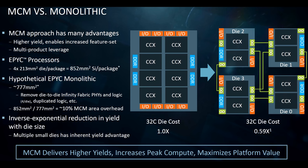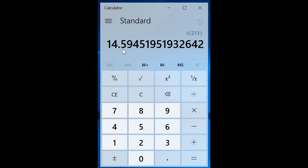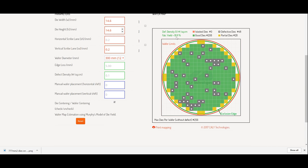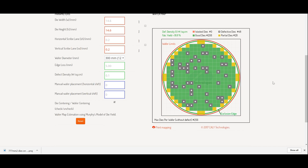We also know that EPYC is 4 × 213mm² dies. Taking the square root of 213 gives 14.6mm on each edge. Entering 14.6 for both die width and height, we instantly see a massive increase in yield up to 81.11%, with 208 good dies and only 48 defective dies. Since the EPYC package needs four dies, divide 208 by 4, giving us 52 complete EPYC packages — compared to only 33 previously. This method is by far superior to the one large monolithic die method.